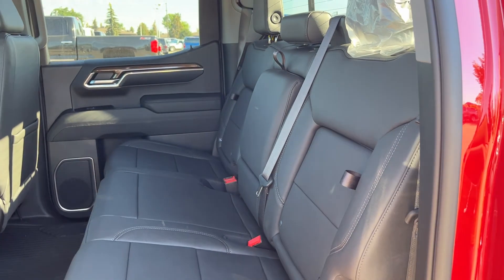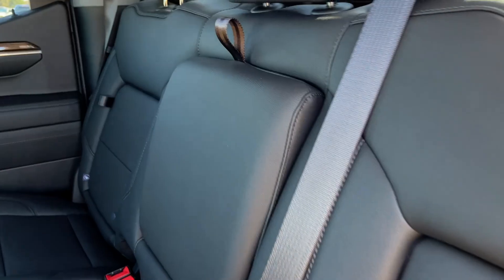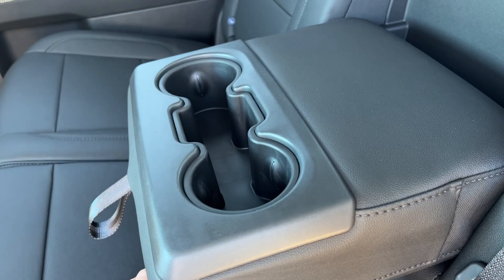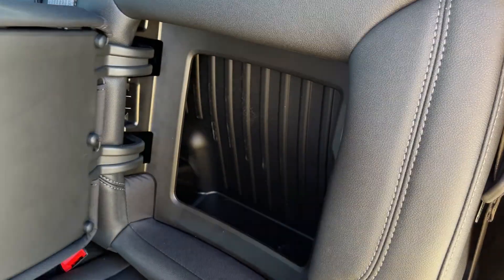Moving to our seats in the second row, we have three of them in a 60-40 fold-up bench finished in our jet black leather. In the center seat, we have two foldable cup holders with some storage. Power sliding third rear window behind it, and we have our storage compartment in the outboard seats.